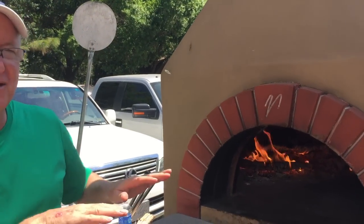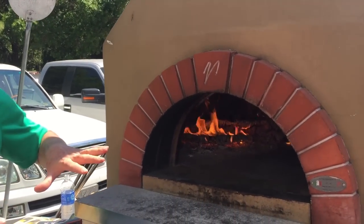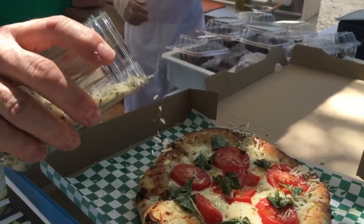And we press it out fresh right here. We use fresh vegetables like red onions, green peppers, mushrooms, zucchini, and tomatoes. And then we use fresh herbs like basil and rosemary — very nice.